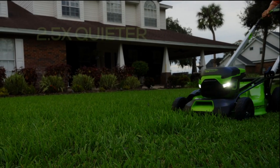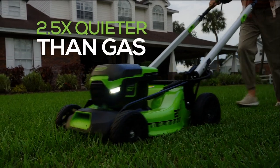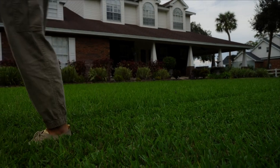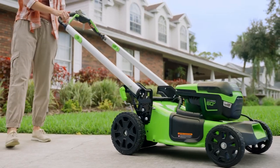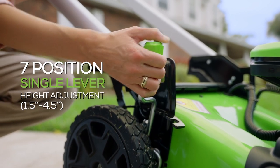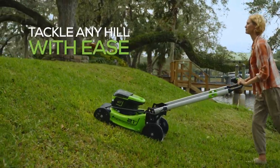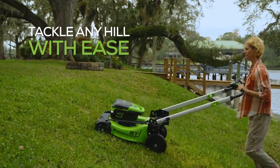Cutting two-and-a-half times quieter than a traditional gas mower, you can get a jump on the day or work late into the night without disturbing anyone. Select your ideal grass height with the 7-position single-point height adjustment and tackle any hill with the variable-speed rear-wheel-drive self-propelled system.